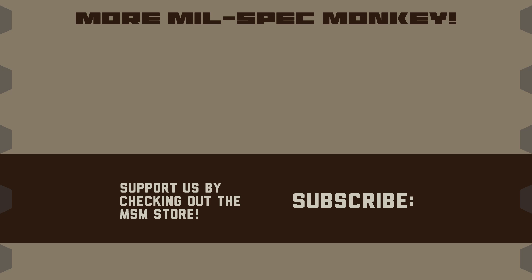If you like this video and want to support us, please check out the MilSpec Monkey Store. Although known for morale patches, they also specialize in a good selection of DIY hardware and tactical accessories.